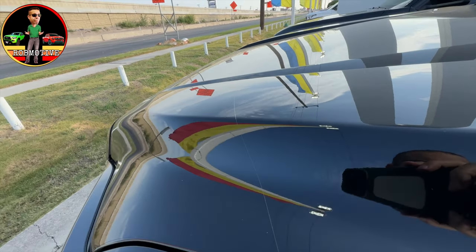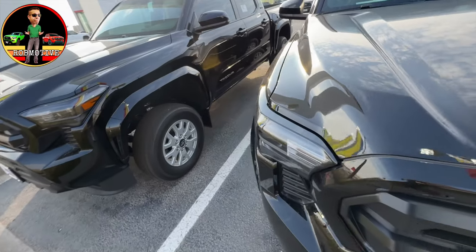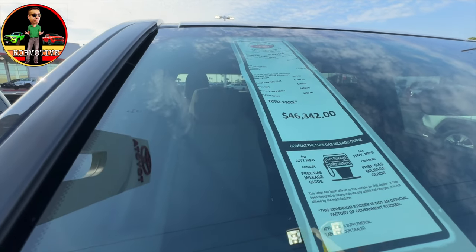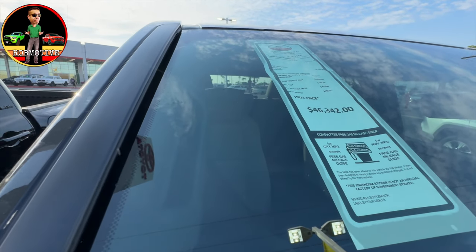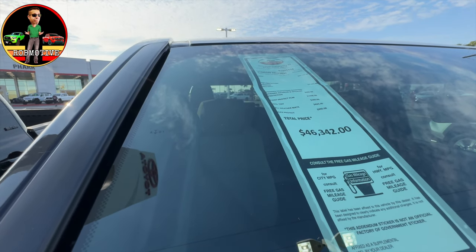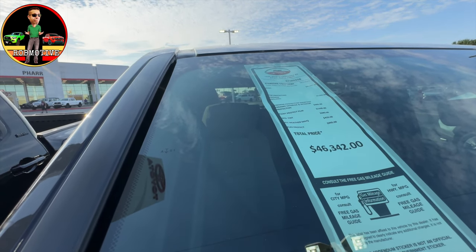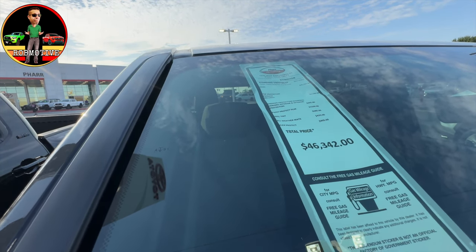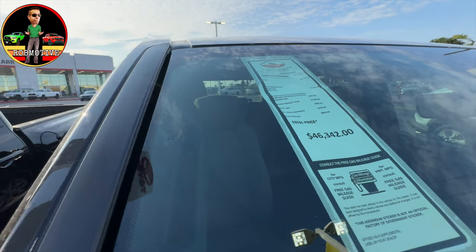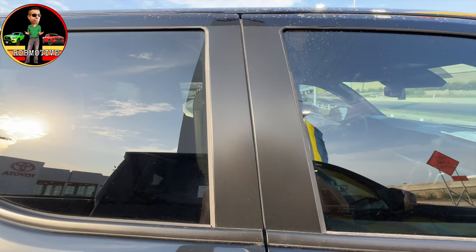Here's the paint protection — you can see the difference there. Up here is the stuff they've added. The price of this truck is $46,342, because they've added premier ceramic exterior and interior protection, paint protection film, expel tint, all-weather mats, and flex protect.